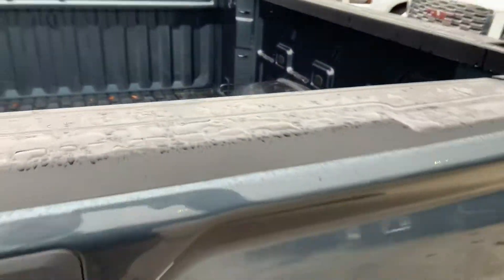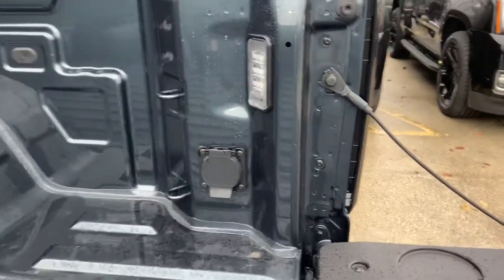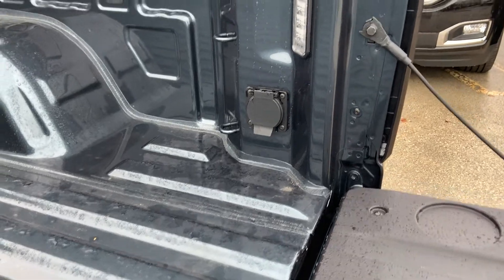Coming around to the bed of the truck. New redesigned version of the bed. Hit the button, power releases and goes down. There's LED lighting in the actual base of the box right there. Right below that is an upgraded 110 wall plug.